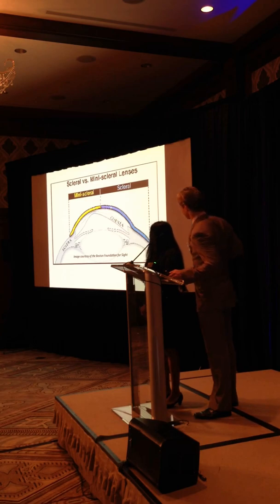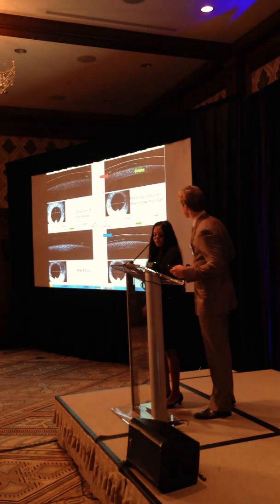So we have here the vault - the cornea is there. The scleral lens never touches the cornea. We like to use mini sclerals a lot because it's easier for the patient to handle. It lands on the sclera here. With the full-size sclerals, it's a little bit larger diameter, but it gives you a wider landing zone.